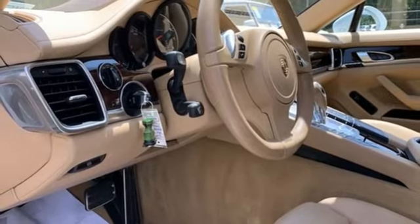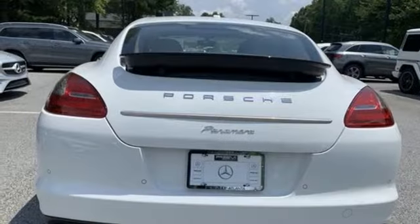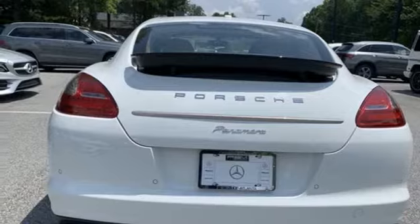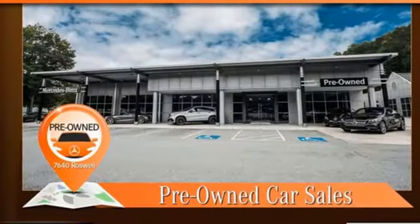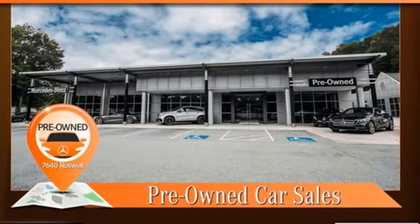V6 engine, gas pressurized shocks, external memory control, leather bucket seats, rear parking sensors, and auto shift manual transmission. Hurry in today for a test drive.